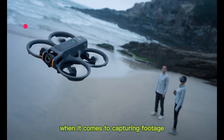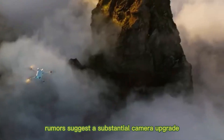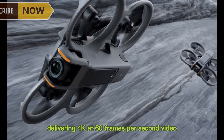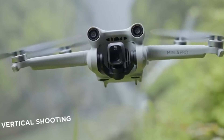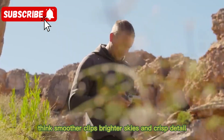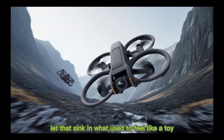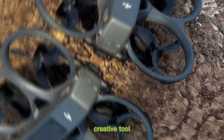When it comes to capturing footage, rumors suggest a substantial camera upgrade: a 1/1.3-inch CMOS sensor delivering 4K at 60 frames per second video and 12 MP photos, with improved low-light performance and stabilization over the original. Think smoother clips, brighter skies, and crisp detail even when flying in dimmer conditions. What used to feel like a toy is shaping up to feel like a serious creative tool.